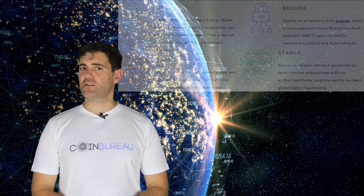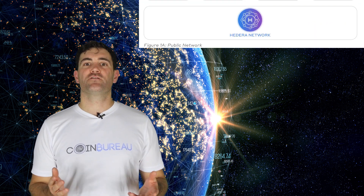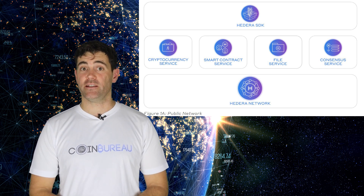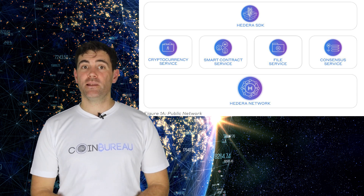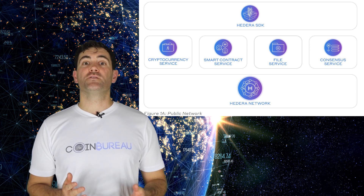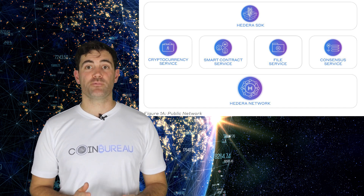scalability and efficiency issues that so many blockchain projects encounter. The Hedera Hashgraph platform is very fast and very secure. It doesn't require a lot of computer power to maintain its network. This gives everyone the ability to use the service, run a node, or develop applications on the platform. Hedera was developed on top of the Hashgraph consensus platform, which was initially built for enterprise applications.